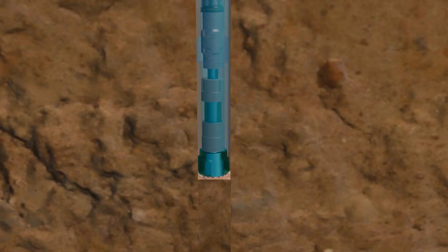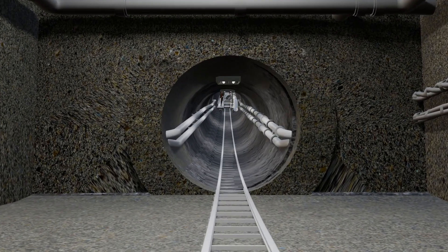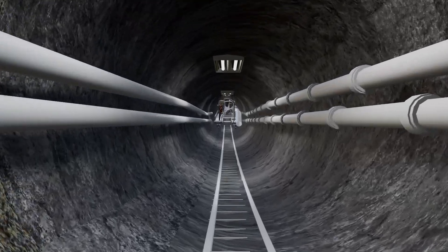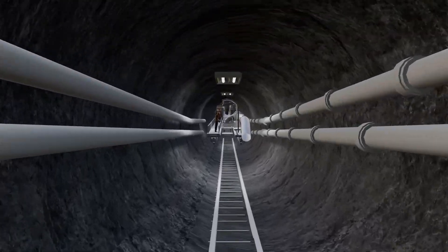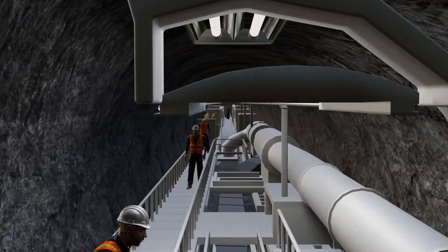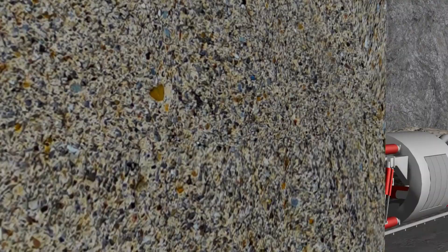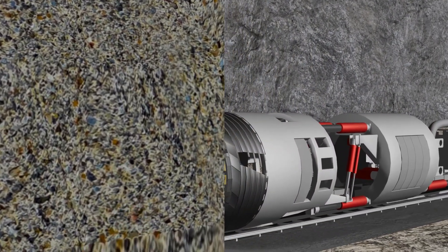The bore diameter of a bore well machine is 6 to 8 inches, but the diameter of road and railway tunnels is 15 to 20 meters. The most challenging work in tunnels is that if the machines move horizontally, the soil or mountain above can collapse. So we need big machines like TBM.